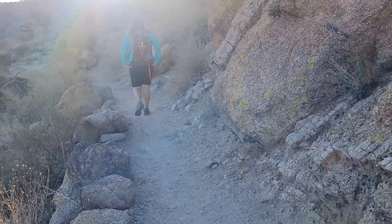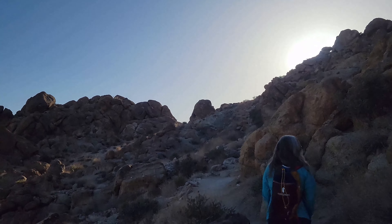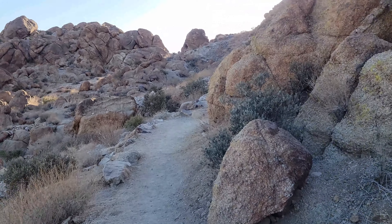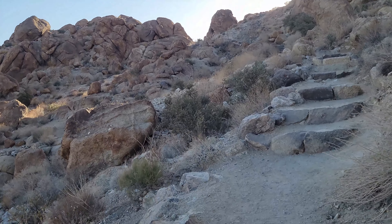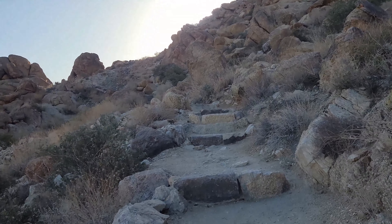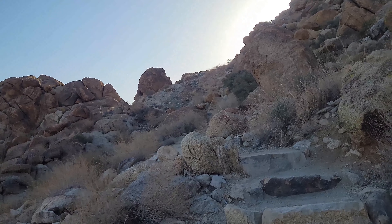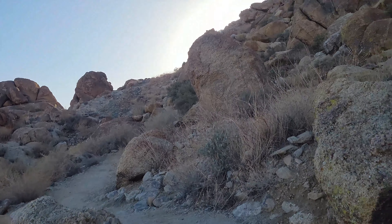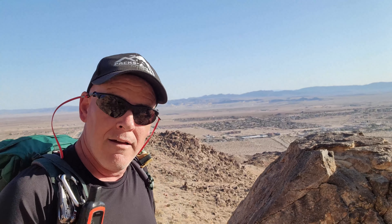Not a lot of vegetation on this trail compared to what we saw on the rest of Joshua Tree. Joshua Tree in the main park was pretty awesome — lots of green vegetation, yucca plants, Joshua trees, and pinion pines. This is a pretty dry area over here — just some shrubs and stuff.